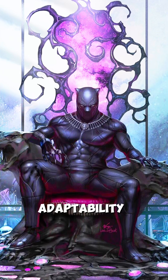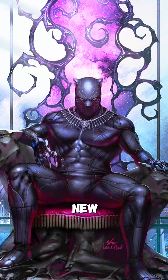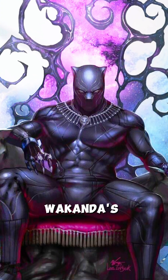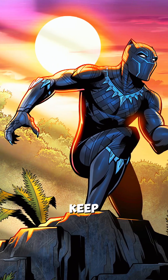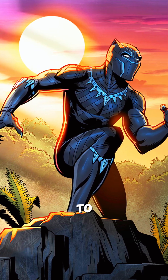The suit's adaptability is another secret to its success. It evolves with each new challenge T'Challa faces. For instance, Shuri, T'Challa's sister and Wakanda's tech genius, frequently upgrades the suit to incorporate new features. These innovations keep Black Panther ahead of his enemies, highlighting the Wakandan commitment to progress.